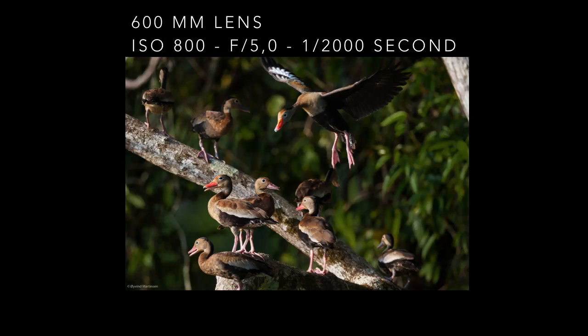The black-bellied whistling duck is one of the few ducks that sit in trees. I photographed them in a tree at the riverside in Panama and I froze one of them in flight as it was coming in for landing. A little bit of action sometimes adds to the composition.